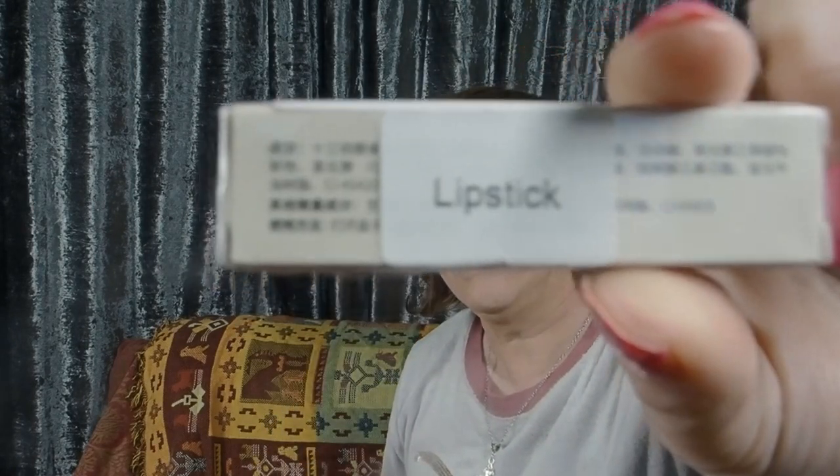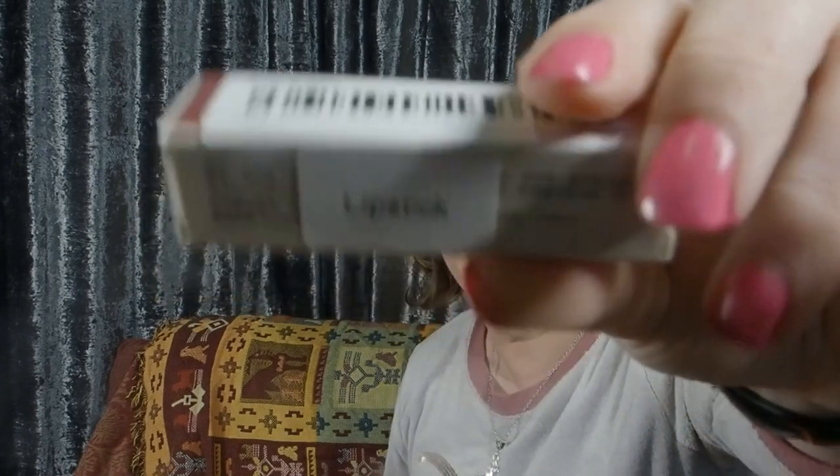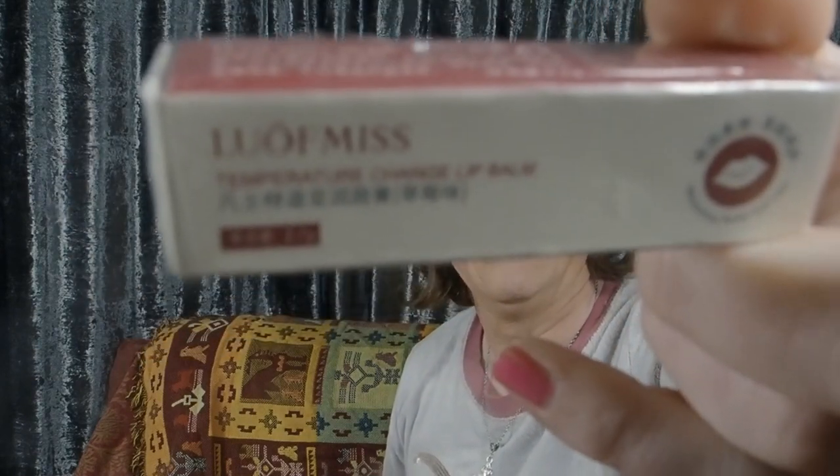The second item I got is this lip balm. It's completely sealed and has 'lipstick' written on it. That keychain was 44 pence — if you want to keep a running total go right ahead. The lip balm was 89 pence.